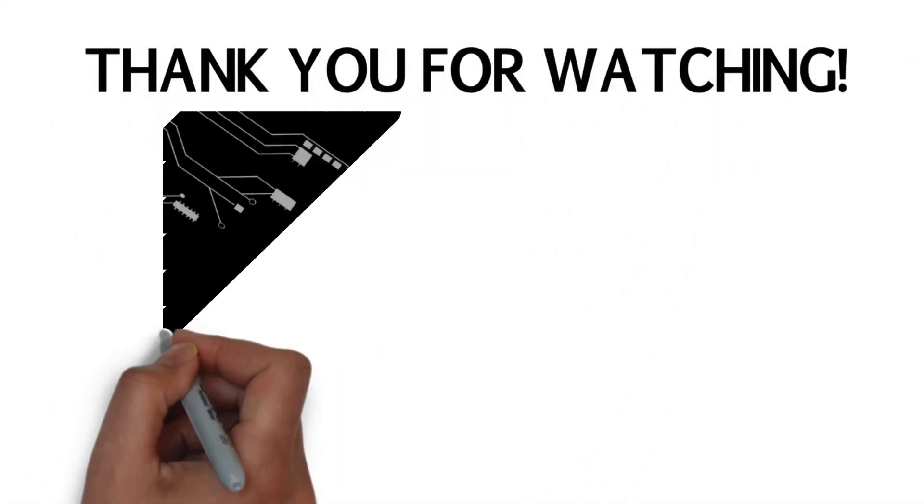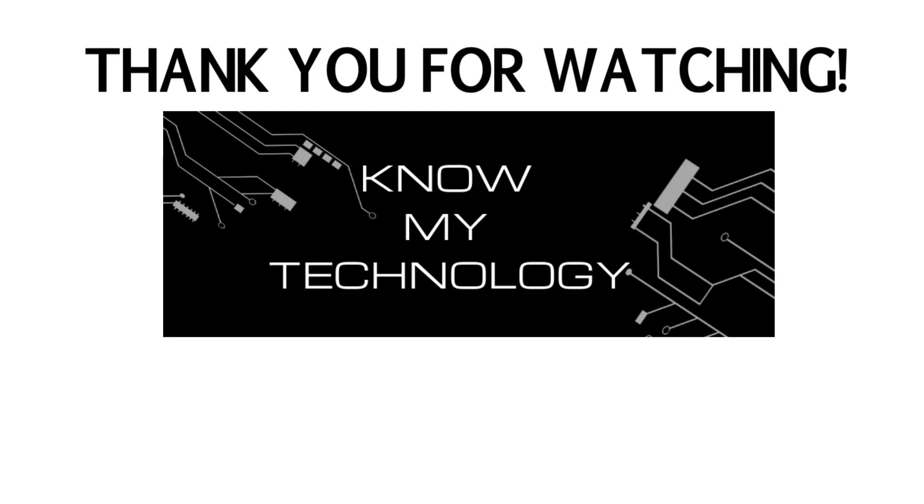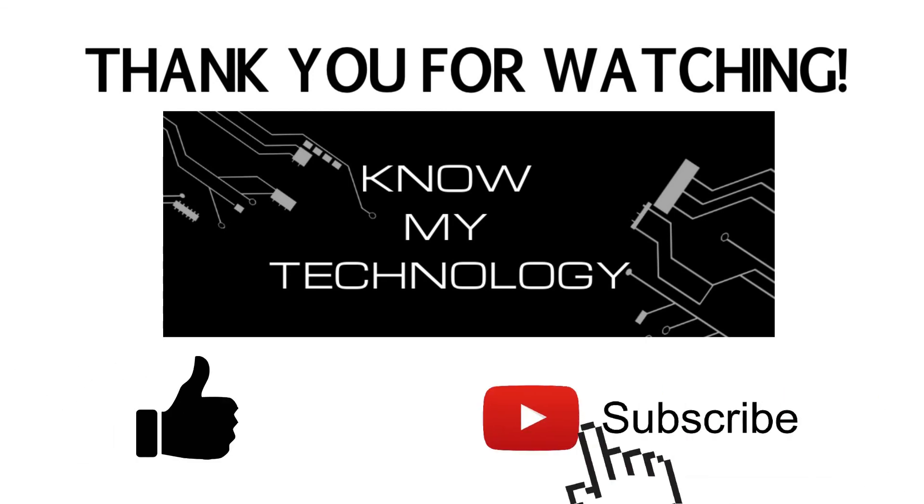Thank you for watching KMT. If this video helped you out, please be sure to give us a thumbs up and hit the subscribe button below. See you in the next video.